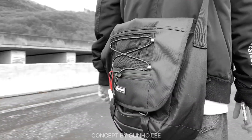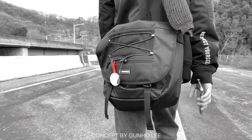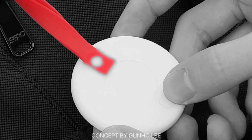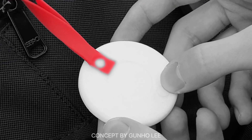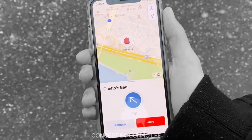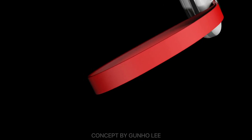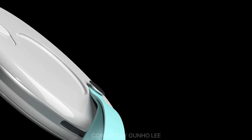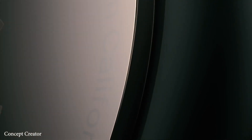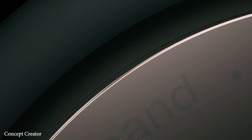AirTags are rumored to be more accurate than your average Bluetooth item tracker like Tile, because they're said to take advantage of the new Ultra Wideband technology that Apple is bringing to many of their devices, which gives more accurate indoor positioning. Apple's newest iPhones and the HomePod mini have a U1 Ultra Wideband chip, so they'll be able to track Ultra Wideband-equipped AirTags more precisely than traditional Bluetooth.